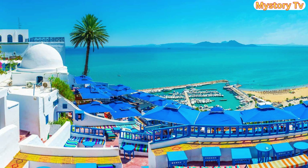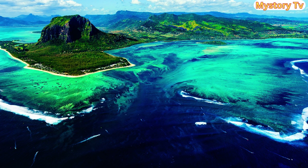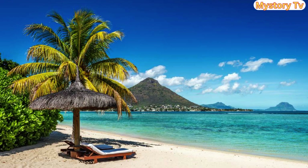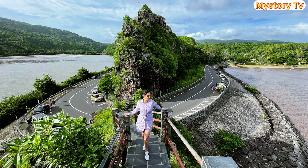Let's reveal island number 5. Claiming the 5th spot is the island of Mauritius. The picturesque island of Mauritius, with its stunning beaches, multicultural atmosphere, and budget-friendly lifestyle, is an excellent choice for retirees. Expect to spend about $400 to $450 per month here.